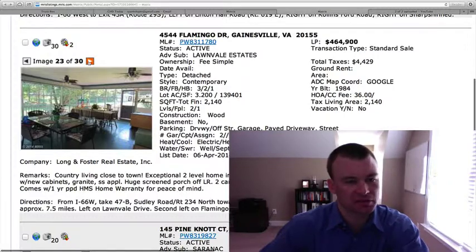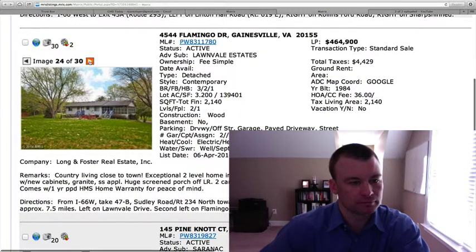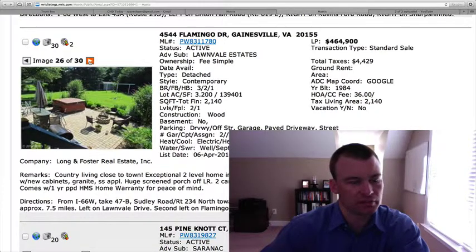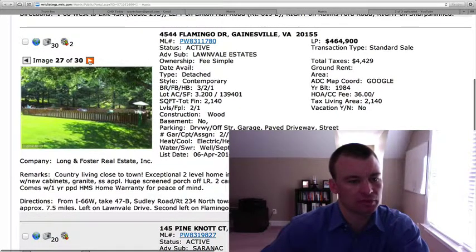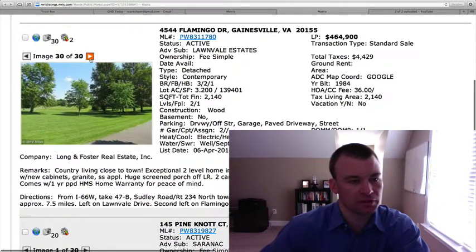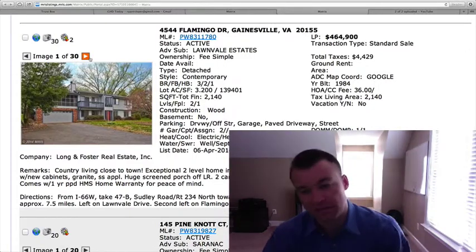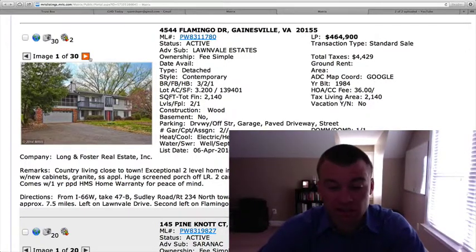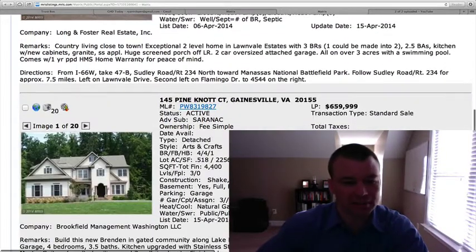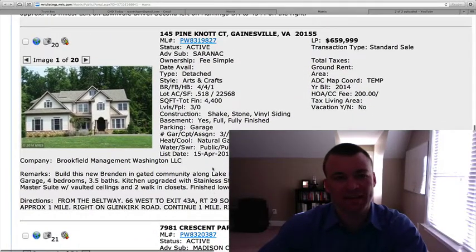I think this is perfect for somebody looking for that country living type of feel, surrounded by three-point-something acres. Here is the back patio — looks like a hot tub — and there's the swimming pool, which is huge. Some of the other part of the property is very nice. Those who really want to be private, this is a good option, though there's a little bit of work that needs to be done. The downside is it's three bedrooms, only two and a half baths. But the 3.2 acres and pool are definitely a plus.